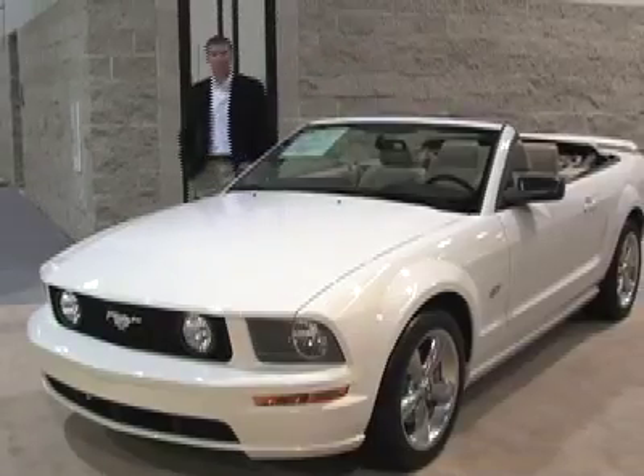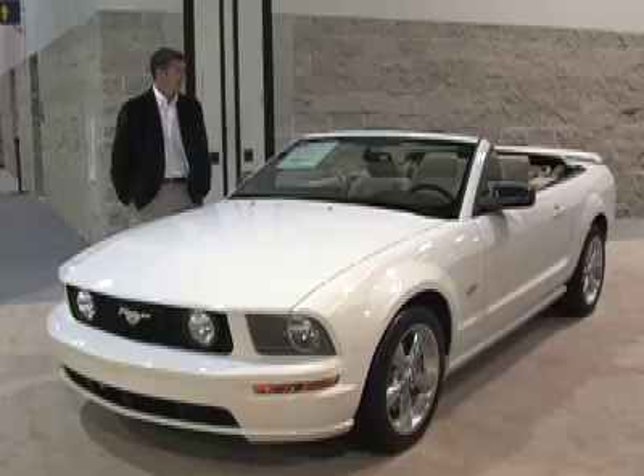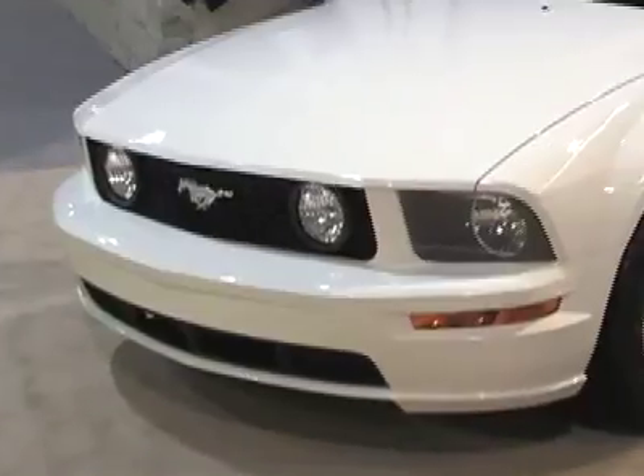Welcome to the driver's seat. This is the Ford Mustang, which for many years now has really defined the classic American car. Lots of power, lots of fun, lots of energy, and in the case of the convertible, a lot of fun to drive.